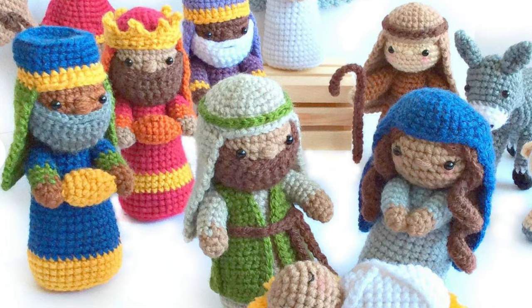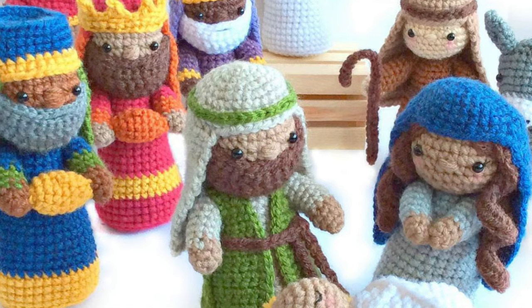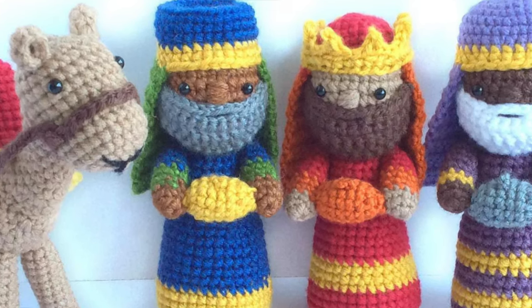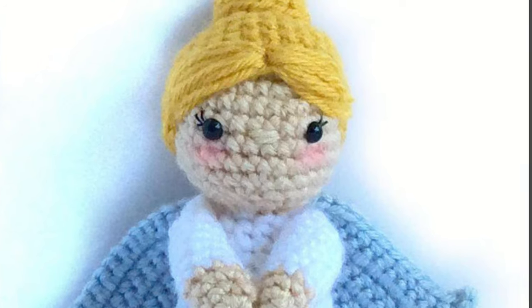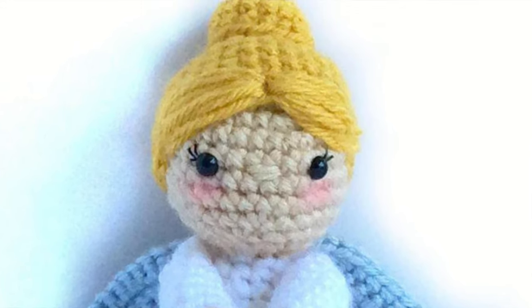Last but certainly not least, I want to share a brand new crochet along from Crochet to Play — it's a Christmas crochet along. I know it's only September but we really need to start now if you want to get this done by Christmas. This is Jennifer's nativity set, which has been on my to-do list for quite some time. The crochet along begins September 27th, but she's having a sale on the pattern until the 26th — there's a 20% off code for Etsy as well as Ravelry. There's also a private Facebook group and hundreds of people are already joining in.